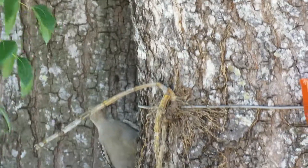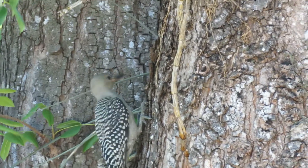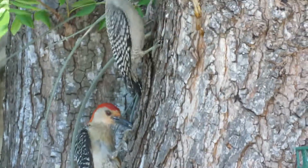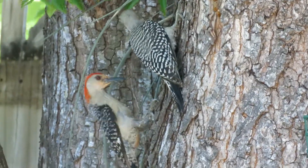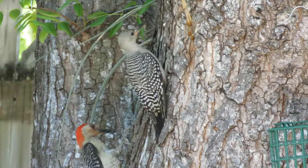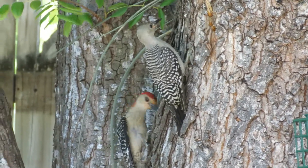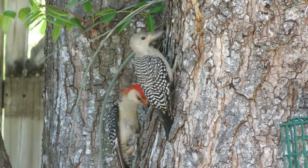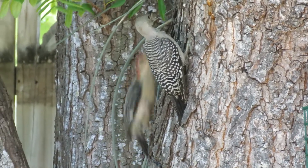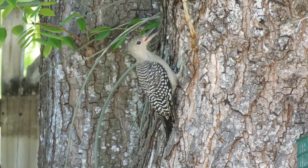They actually lay their eggs on wood chips left over after excavating their nest cavity. Clutch size can be anywhere from two to six eggs. Number of broods can be one to three per year. Incubation period is about 12 days. Once they lay, the nesting period is 24 to 27 days, and their eggs are usually smooth white. Take a moment to hear their sounds and calls.